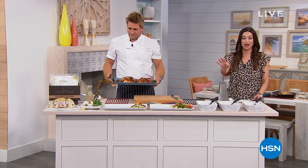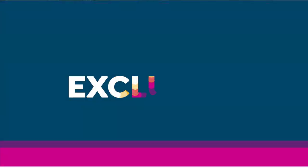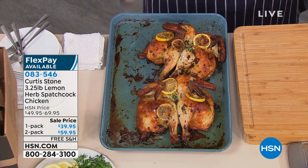Stay on the line for all of the Durabake because we have a lot of you shopping with us. Use HSN.com if you can. Spatchcock chicken — do you like delicious roasted chicken? I love chicken. Let me just clear something up for everybody: what is a spatchcock chicken?